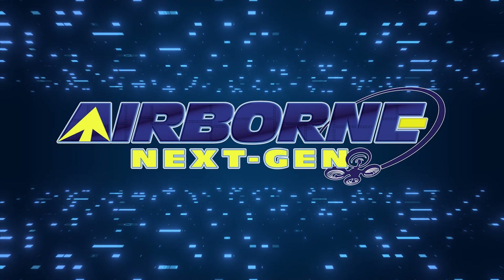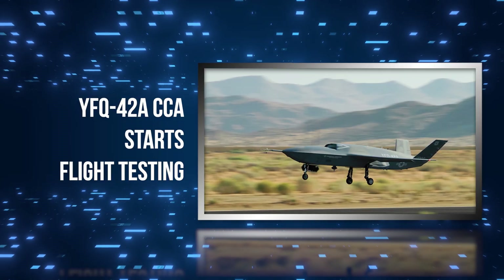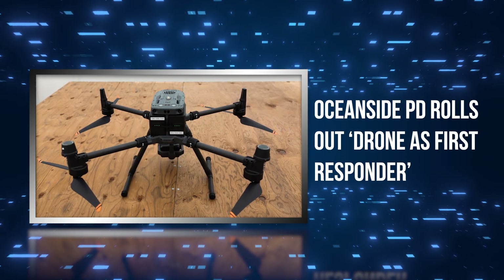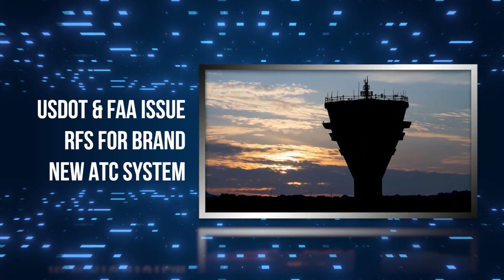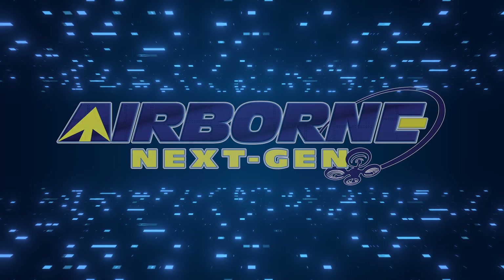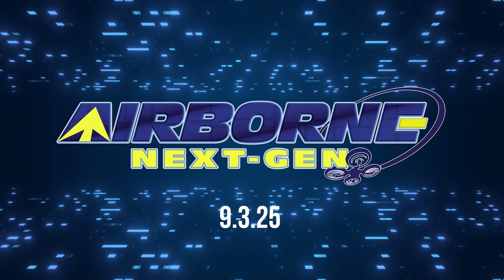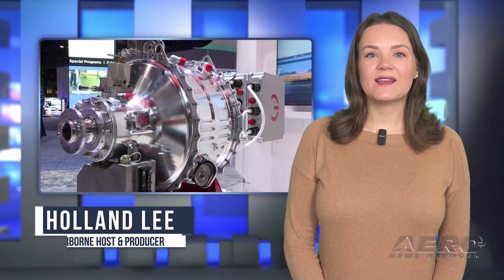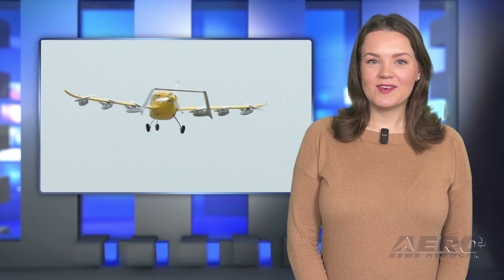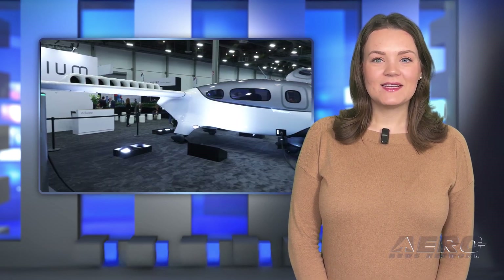Coming up on today's episode of Airborne Next Gen: the YFQ-42A Collaborative Combat Aircraft starts flight testing; Oceanside PD rolls out drone as first responder; and U.S. DOT and FAA issue RFS for a brand new ATC system. Welcome to the AeroNews Network's Airborne Next Gen program, a weekly news program covering the next generation of flight — from electric power to vertical lift, uncrewed vehicles, and everything in between. Let's get into today's stories.